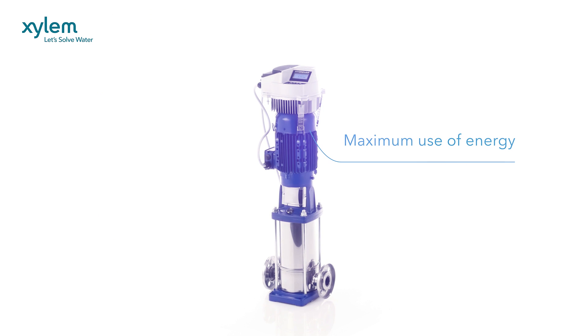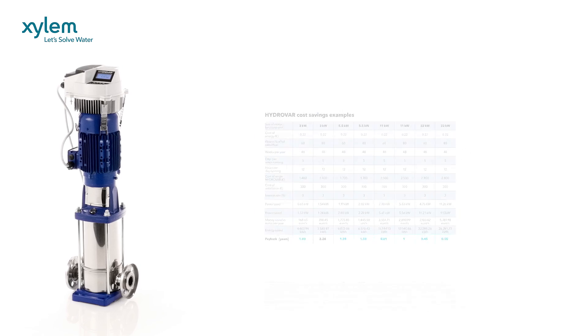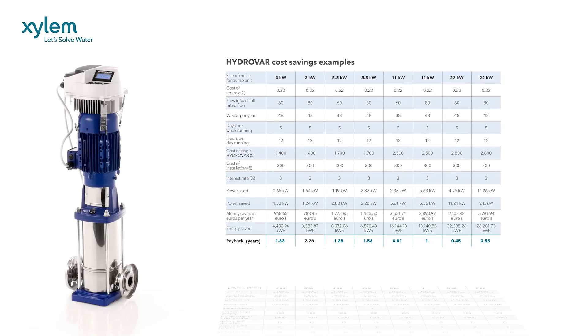In all cases, Hydrovar can save time, money and energy with a short payback period. The largest cost of running a pumping system is energy usage, and this provides you with the greatest opportunity to save money with Hydrovar.